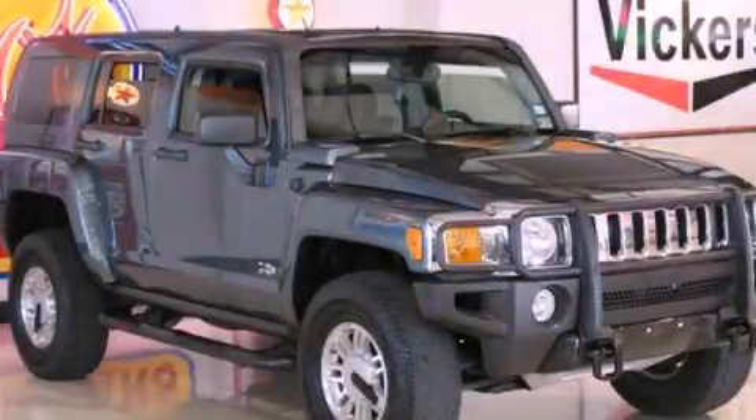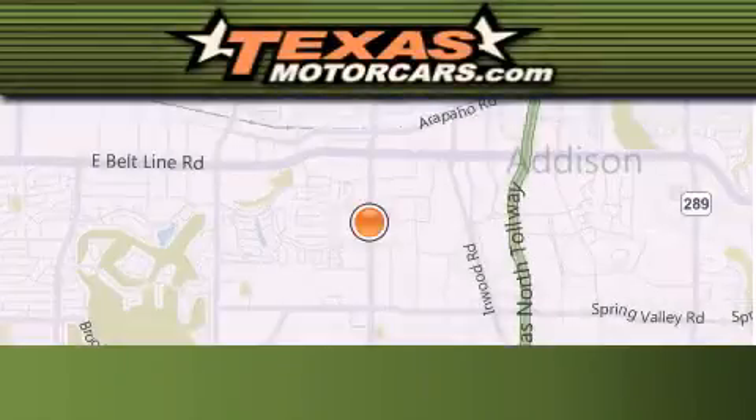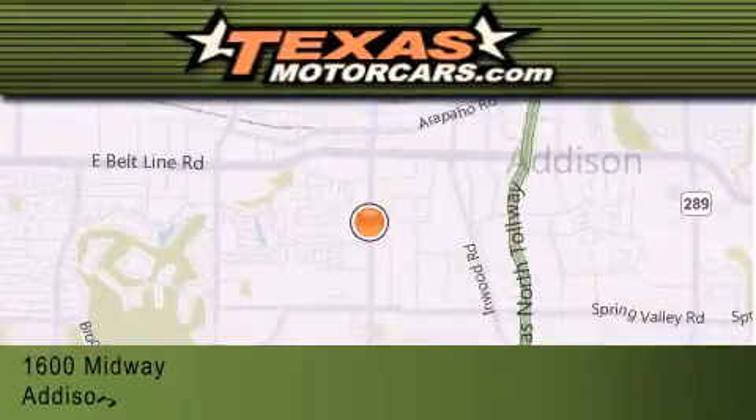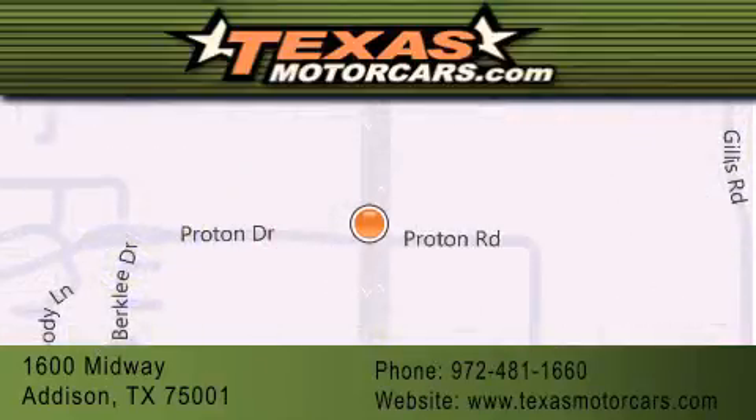Call or visit us right now and arrange your test drive today. Texas Motor Cars is located at 1600 Midway in Addison. Our goal is to exceed all of your expectations to ensure that you will return for future visits.